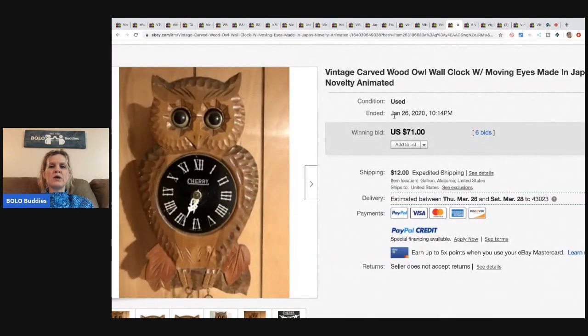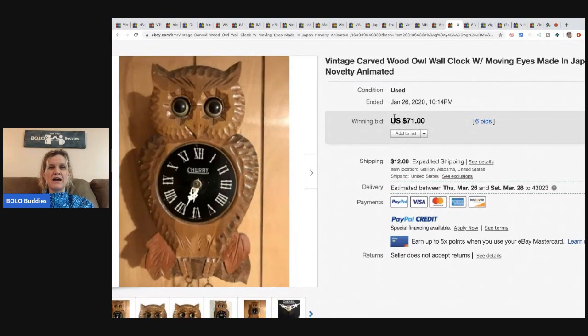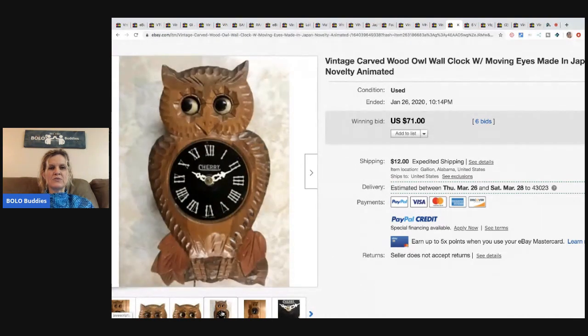Next is a vintage carved wood owl with moving eyes made in Japan — super cool. It sold for $71 and the buyer paid the shipping.